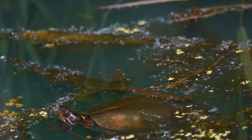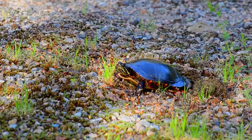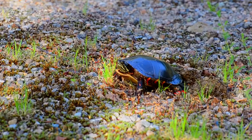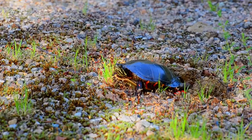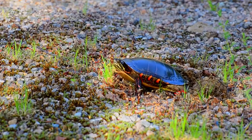Social Behavior. The Painted Turtle is a social species that will often be found basking and swimming with other turtles. They are also known to form loose groups during the breeding season. Lifespan. The Painted Turtle can live up to 50 years in captivity if provided with proper care.